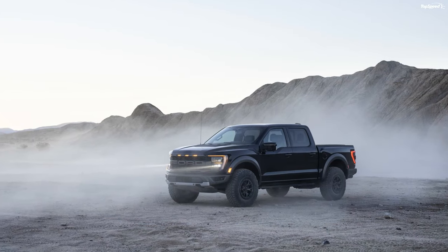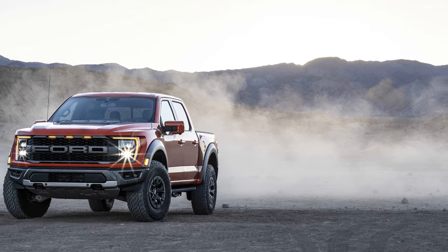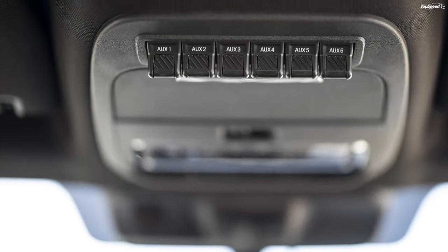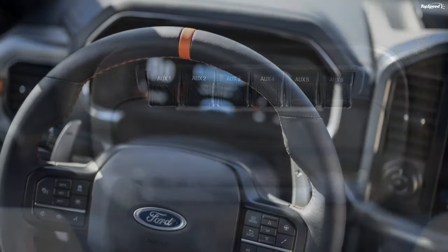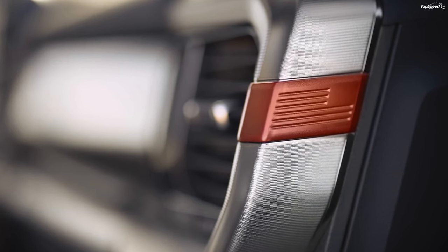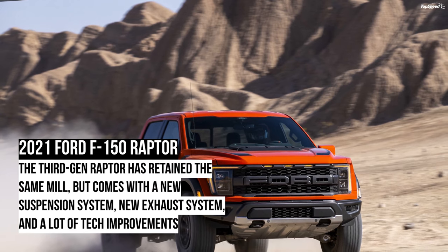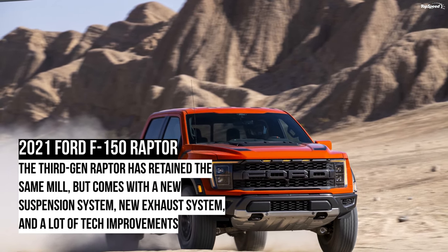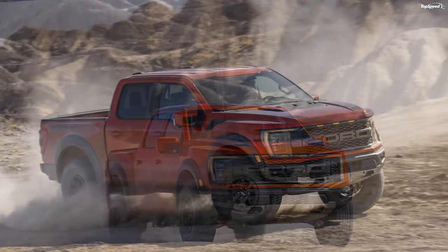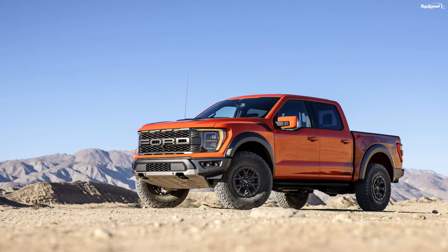2021 Ford F-150 Raptor Suspension System. Ford has redesigned the suspension system to make it an even better off-road performer. At the front, it continues to feature an independent suspension setup, but at the rear Ford has instated a new five-link suspension setup. The previous model featured leaf springs at the rear, but this time it's got 24-inch coil springs and a panhard rod. Ford says the new setup will improve ride dynamics and offer more traction and power at high speeds.